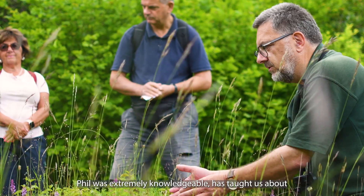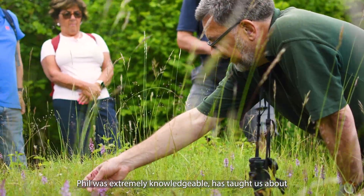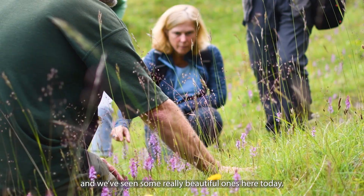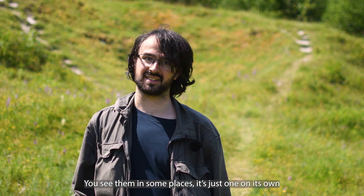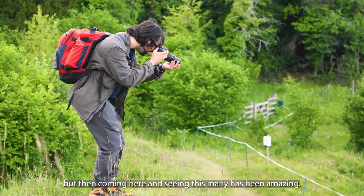It's been brilliant. I've learnt a lot. Phil was extremely knowledgeable and has taught us about lots of different orchids. We've seen some really beautiful ones here today. I've seen them in quite some places just one on its own, other places quite high concentrations, but coming here and seeing this many has been amazing.